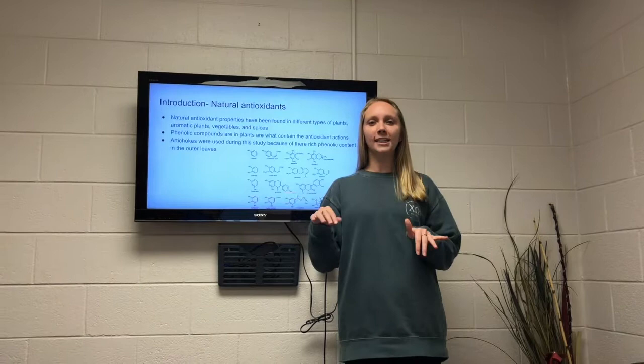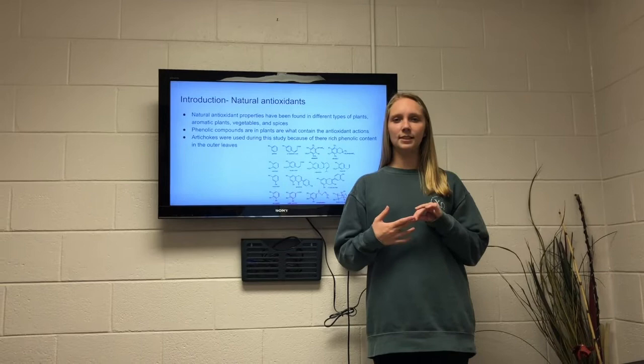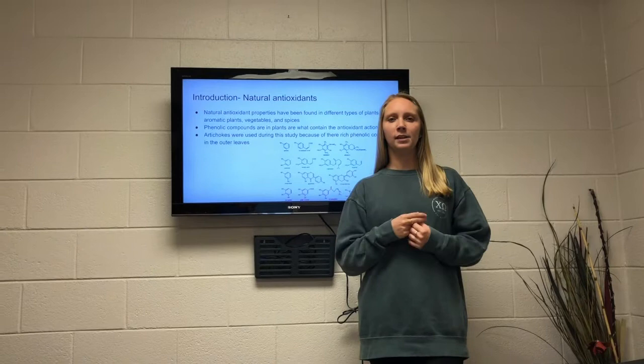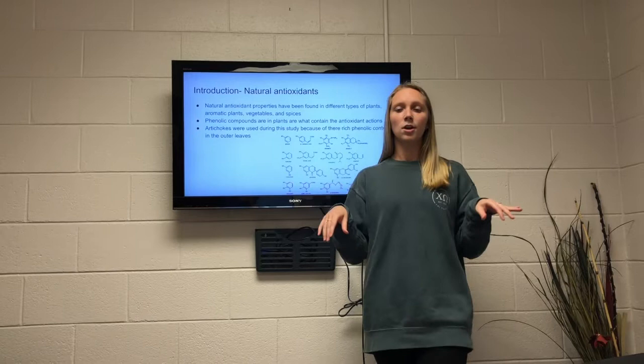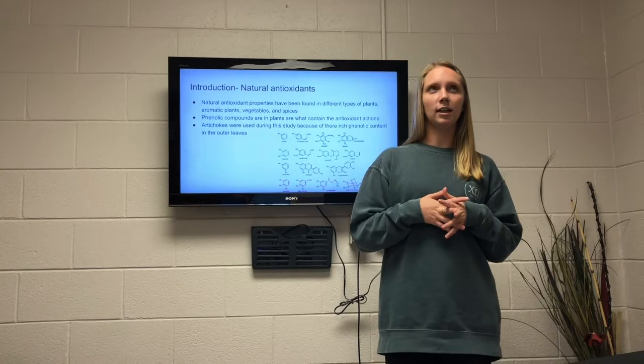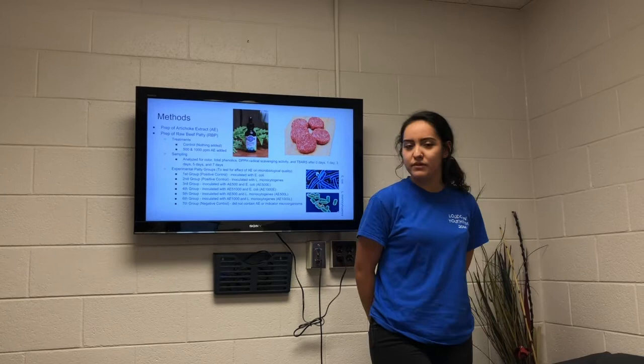Just a little bit about natural antioxidants. Plants have been found to be natural sources of antioxidants. Phenolic compounds in plants that have an OH group on them are responsible for antioxidant properties. They do this by impairing the function of the bacterial cell wall and inhibiting the function of bacterial enzymes. Artichokes have been found to be used as an additive to meat because their outer leaves are full of phenolic content, and that's where their antioxidant effects come from. When added to meat, they're hoping the spoilage rate will decrease.